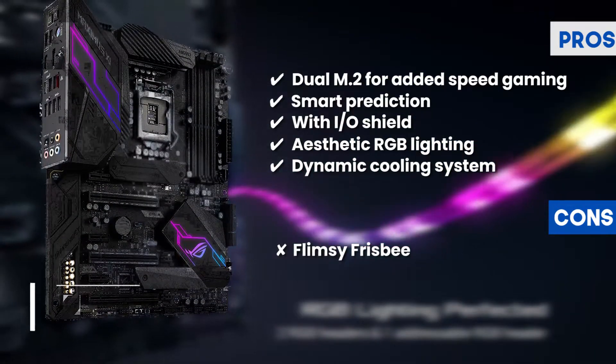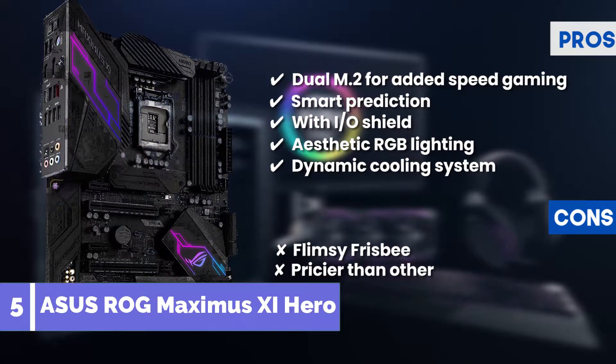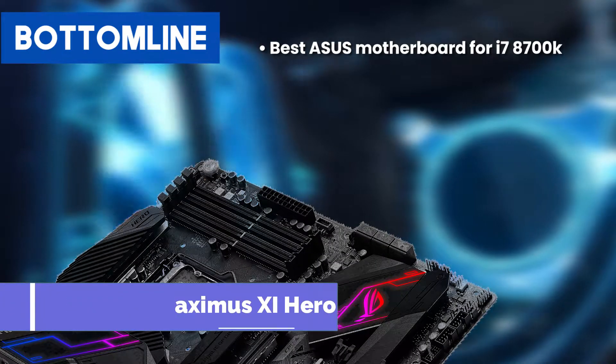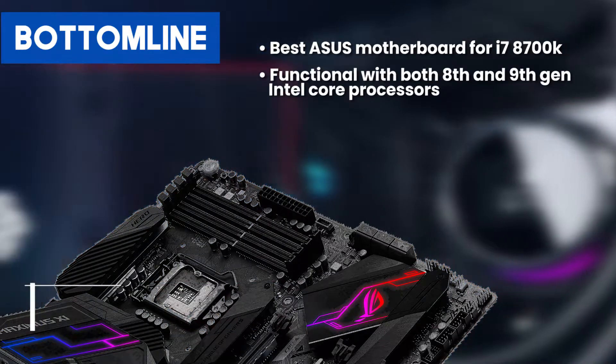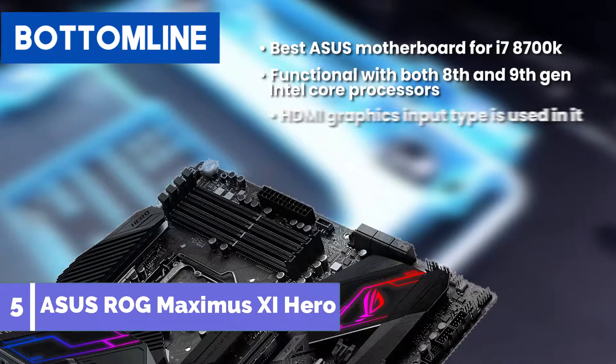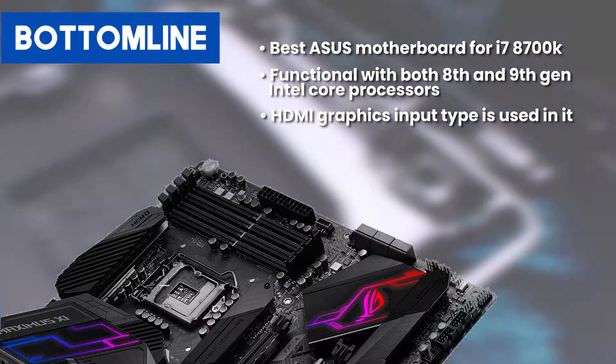However, the front panel connector is of a flimsy quality, and it is pricier than other motherboards in its league. Bottom line: best ASUS motherboard for i7-8700K, functional with both 8th and 9th generation Intel Core processors. HDMI graphics input type is used in it.